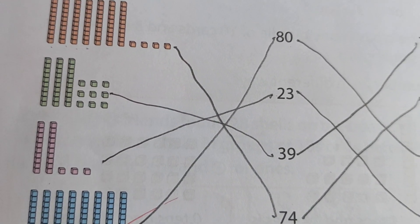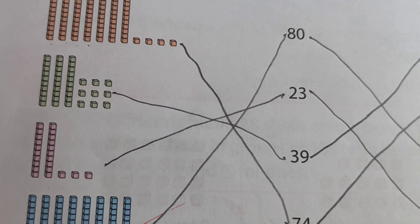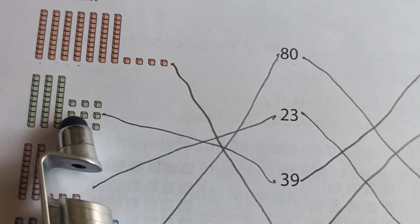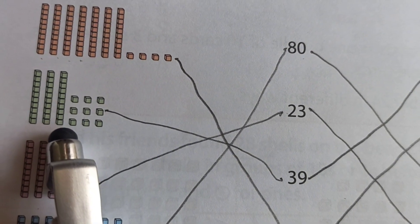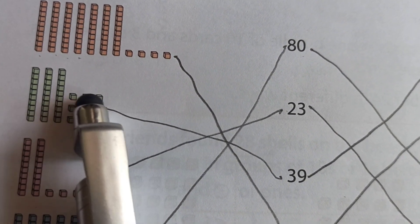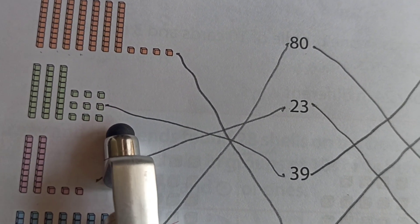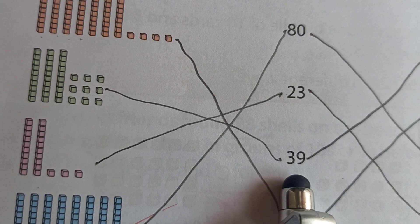Now we match the next one. You can see here — how many tens? 1, 2, 3. And how many ones? 1, 2, 3, 4, 5, 6, 7, 8, 9. Means 39. We match here — 39.